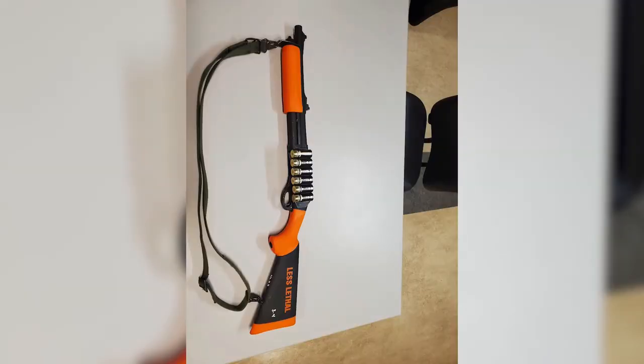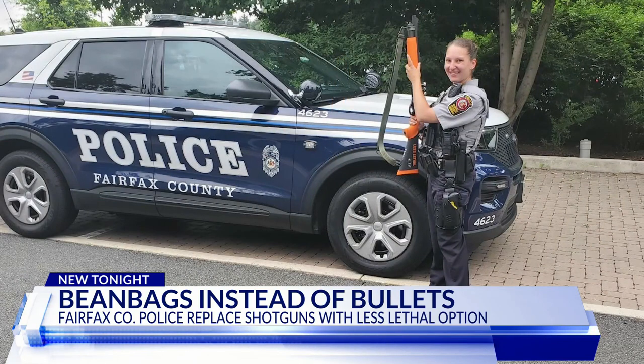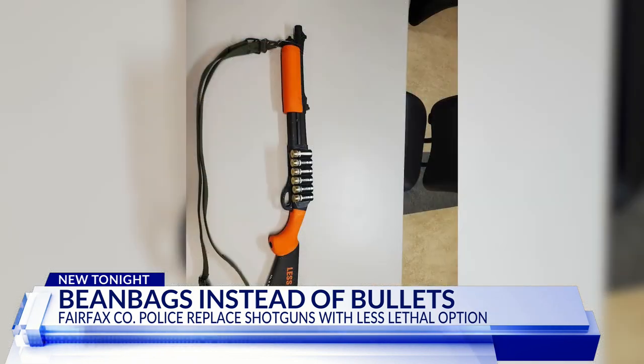That option are beanbag shotguns. They look similar — we'll show you some pictures — but notably they are less lethal, and they are replacing about 800 of those 12-gauge shotguns. You can tell the main physical difference is the orange color of these beanbag shotguns. That color is to help keep people aware if and when an officer is holding or potentially about to use one, so people will know it is the less lethal version.